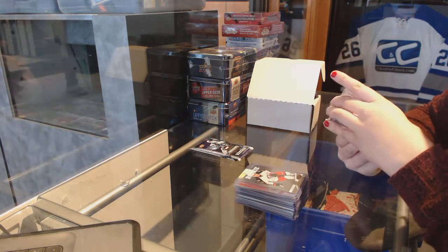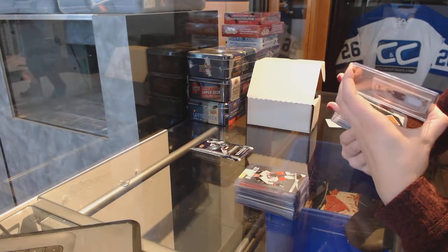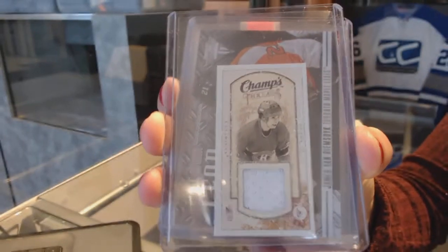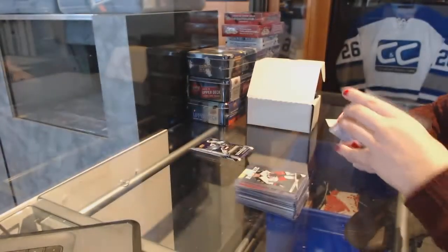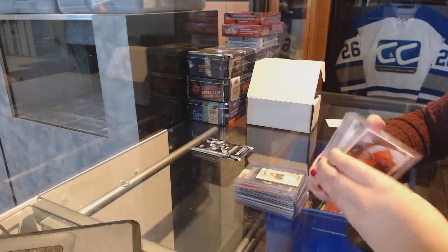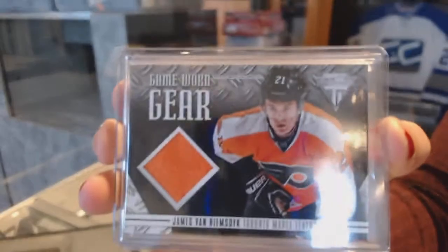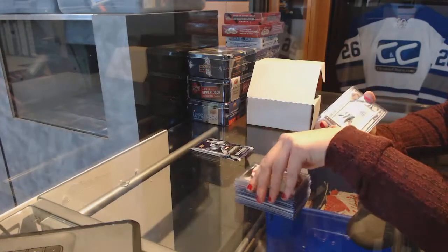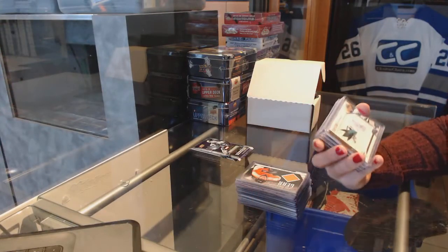We've got a Champs mini jersey of Steve Schutt for the Montreal Canadiens. Game Worn Gear jersey for the Toronto Maple Leafs, JVR — one card of him for Philly, one card of him for Toronto. I'll double check the back after. We've got a Tyson Sexsmith numbered to $4.99 auto.